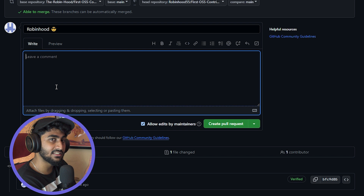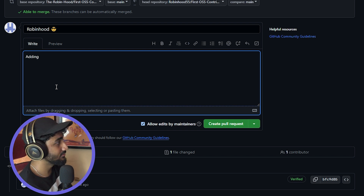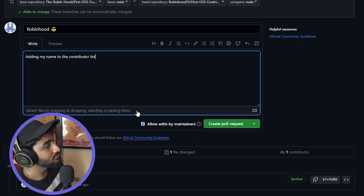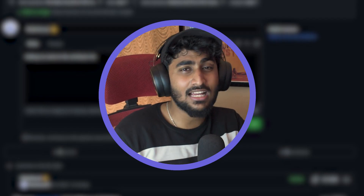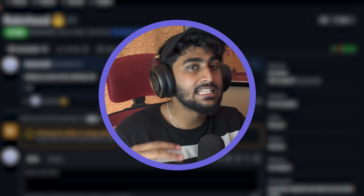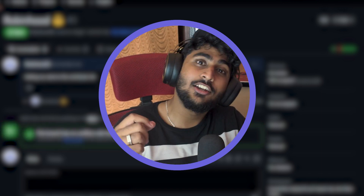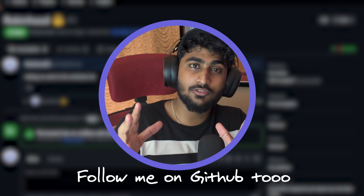Once you commit and push, go back to your repository. You'll see that your branch is ahead by one commit. Click that link to raise a pull request. Press the Create Pull Request button, add a comment — for example, adding your name to the contributor list — and then press Create Pull Request.